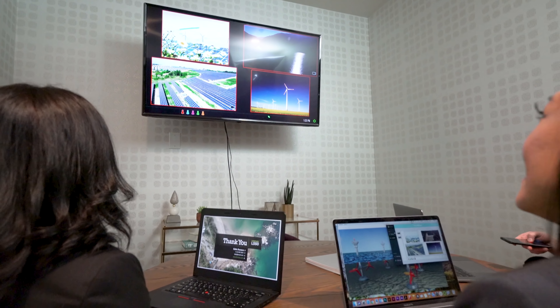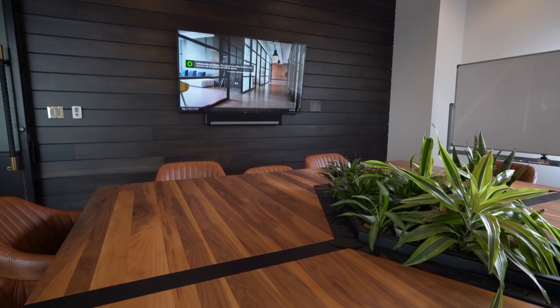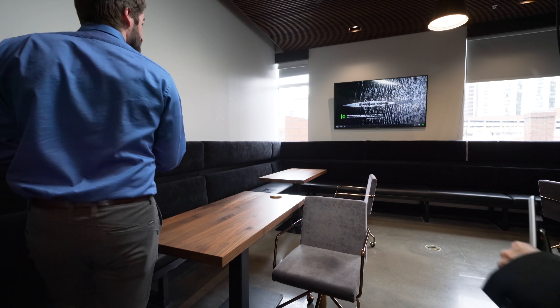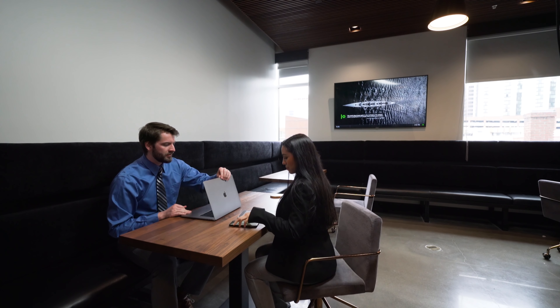Immersive Leverage is a software-based approach rather than traditional AV hardware, which means we can offer affordable solutions for all room types and continuous innovation for evolving market requirements. The boundaries between meeting space and personal space are disappearing.